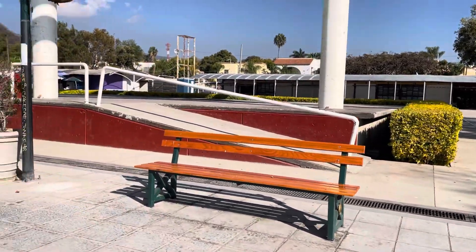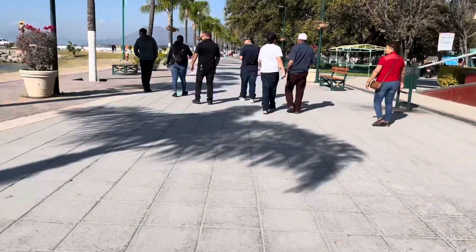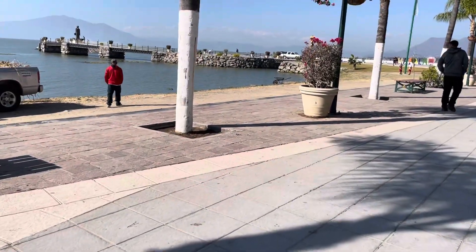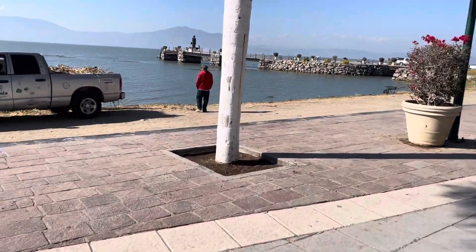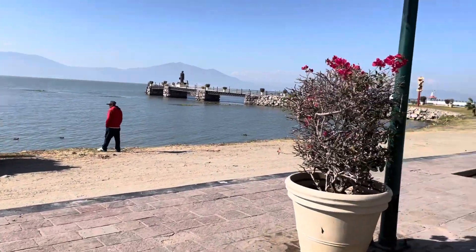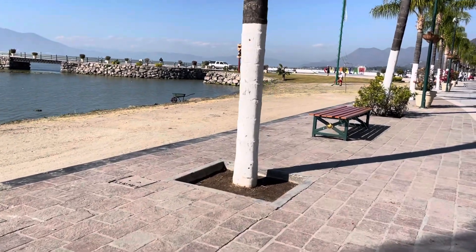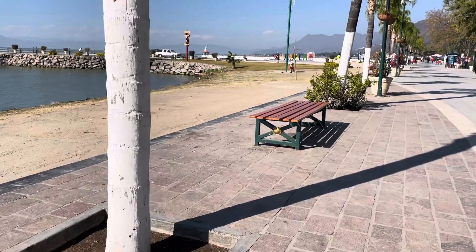Here's the stage area where they have concerts and things. Now they're loading the lyrio right there. Out here at the pier are the dancing lights and they're working on them this morning.